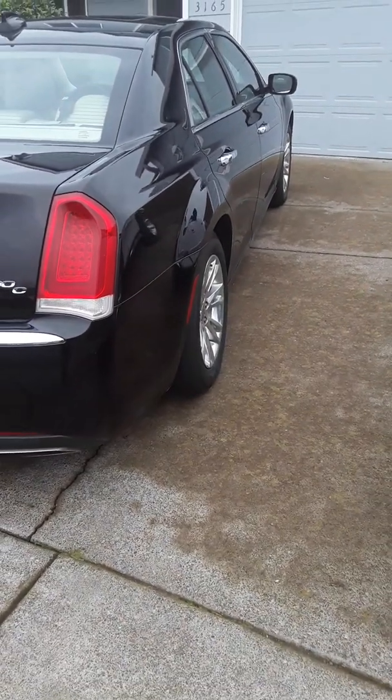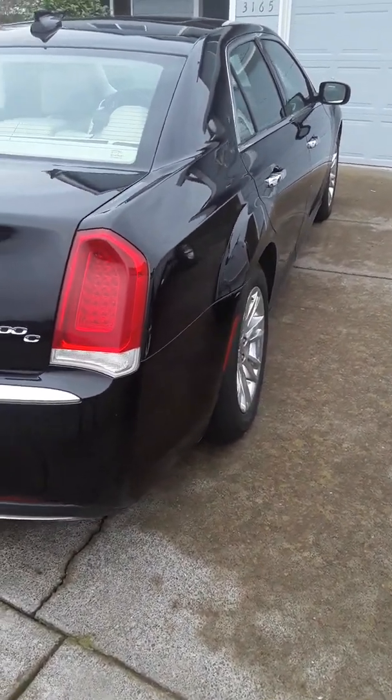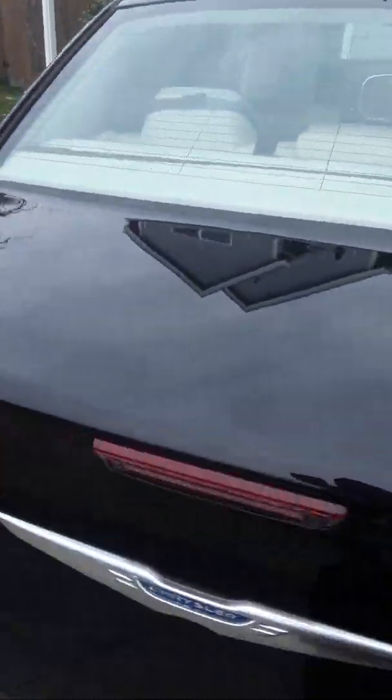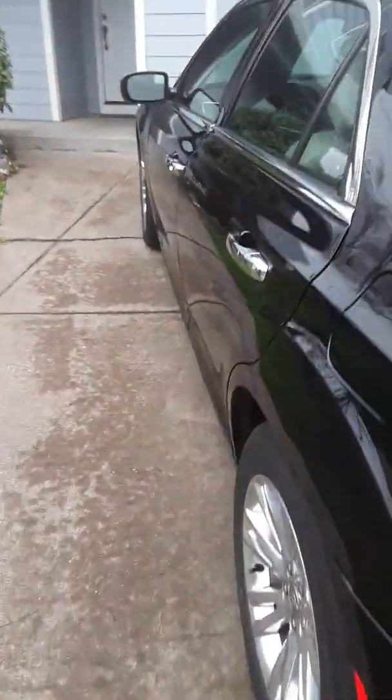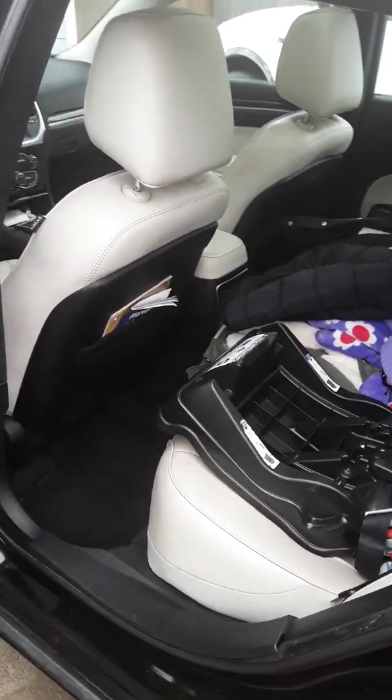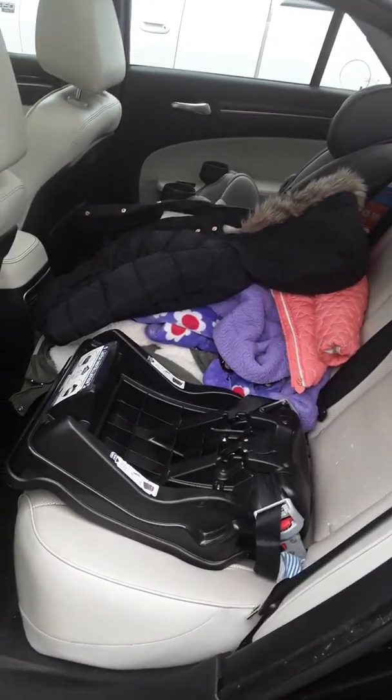It's a pretty good car. I'll go ahead and show you the inside. Like I said, it's a family car — I've got two kids and she's got a car seat in there.